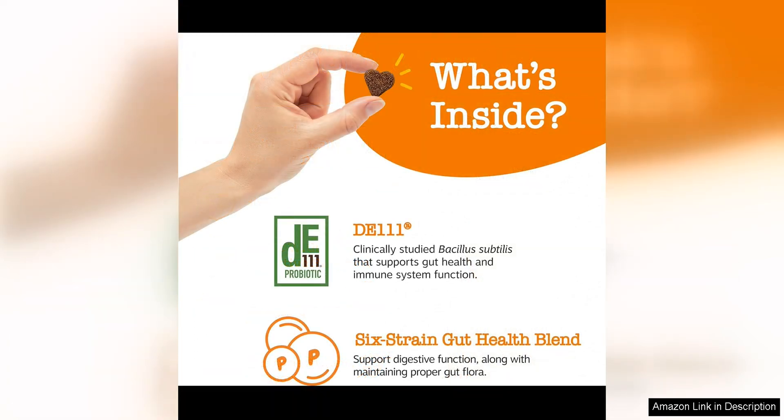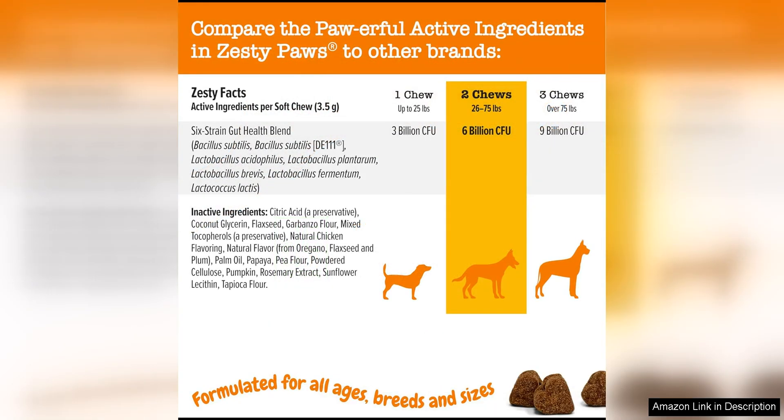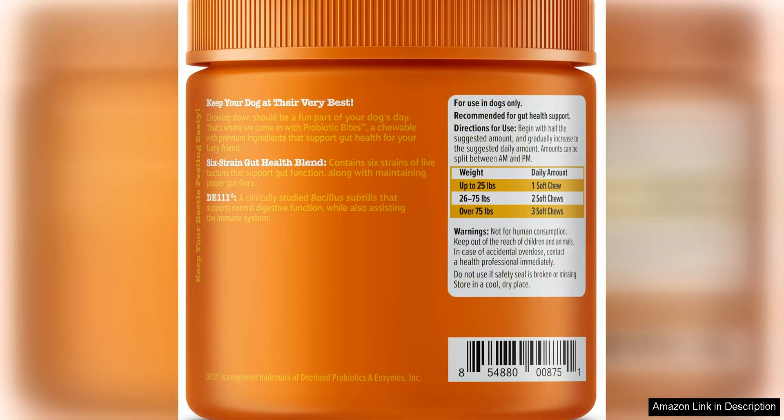I've also been impressed by the visible results I have seen in my dog since starting him on this supplement. He used to suffer from occasional digestive issues like bloating, gas, and loose stool, but those problems have significantly decreased since incorporating Zesty Paws probiotics into his daily routine. His bowel movements are more regular and he seems to be more energetic and lively overall.